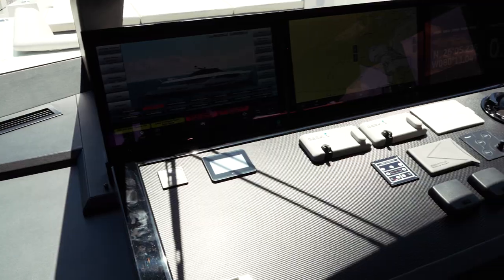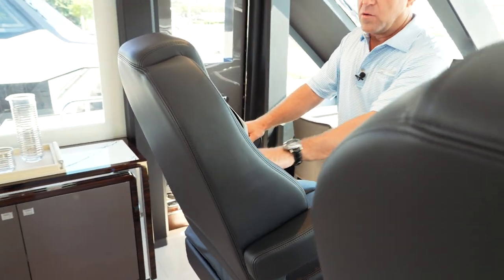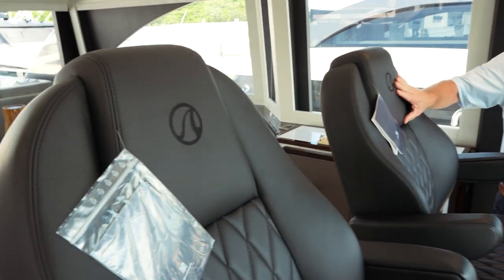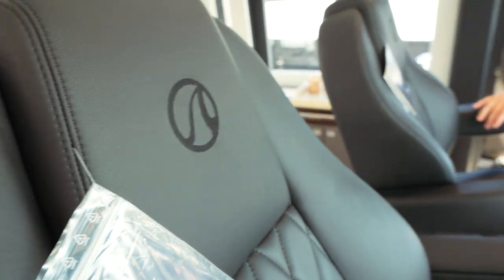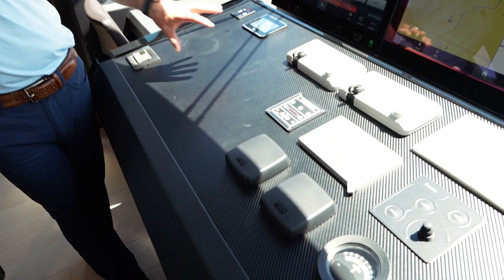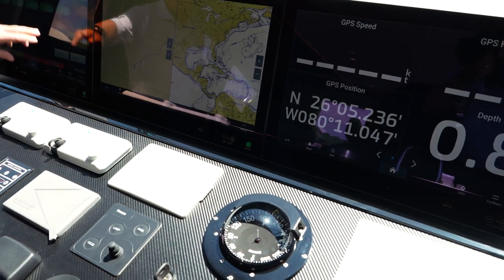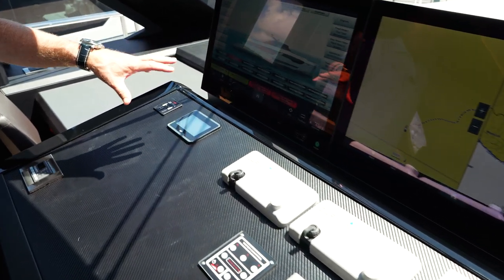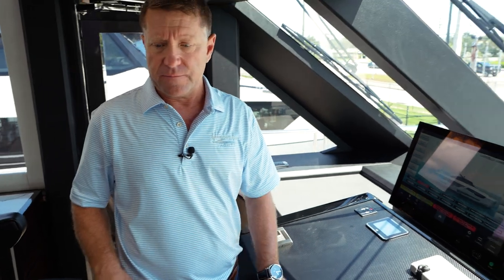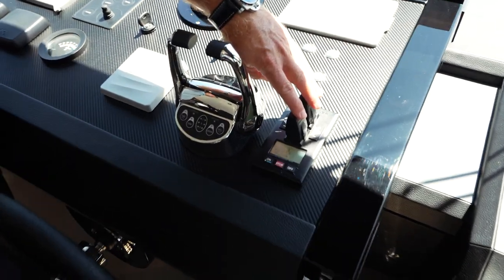Just forward is the helm — two custom electric chairs that go up, down, forward, and back, all leather with custom Ocean Alexander stitching and logo on the backrest. Carbon fiber inlay at the helm gives a really good look. There are three screens: one is the Octoplex screen which allows you to run the systems throughout the boat, plus two navigation screens. Bow thruster and stern thruster are both hydraulic.